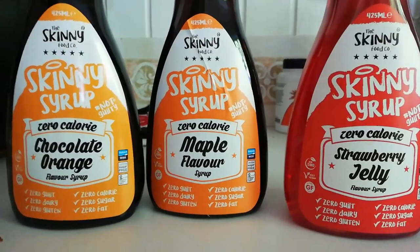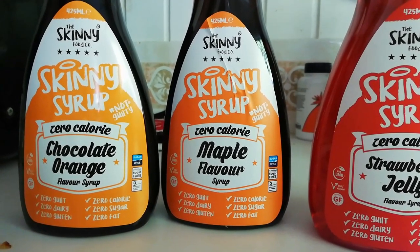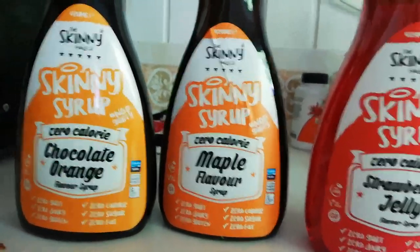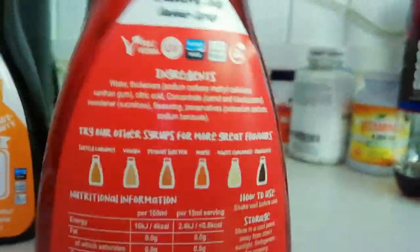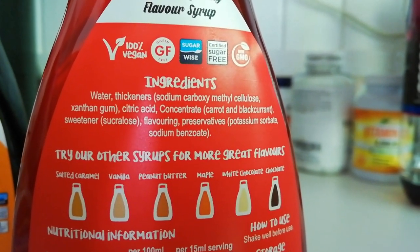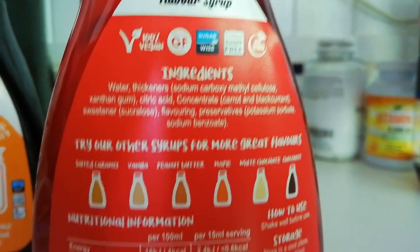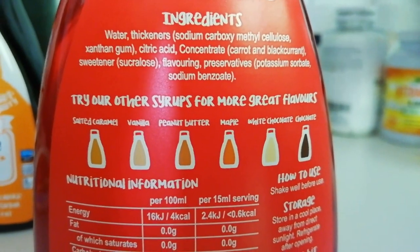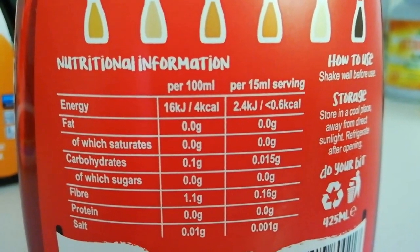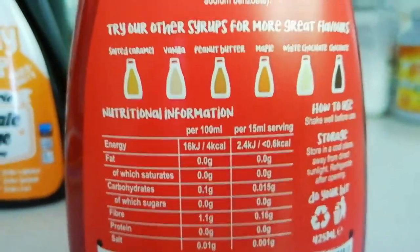Here are the three syrups we're going to try: chocolate orange, maple, and strawberry jelly. It's Skinny Food Co., hashtag not guilty. So there's zero guilt, zero dairy, zero gluten, zero calorie, zero sugar, and zero fat in them. Looking at the ingredients: water, thickeners, citric acid, concentrate. The sweetener is sucralose, which is keto friendly, plus flavouring and preservatives. The carbs per 15ml serving are 0.015 grams, so we're pretty safe on keto.